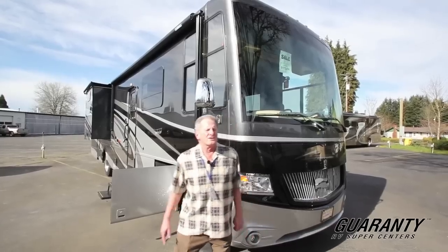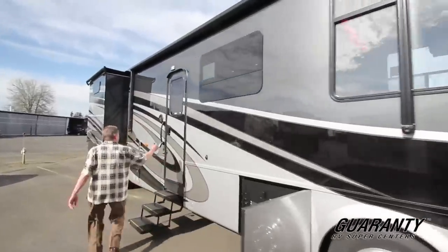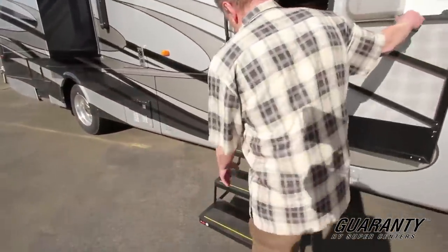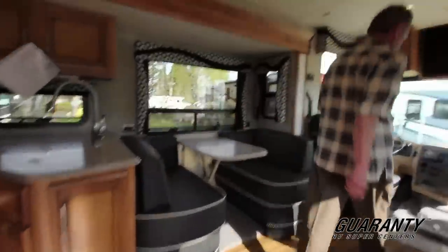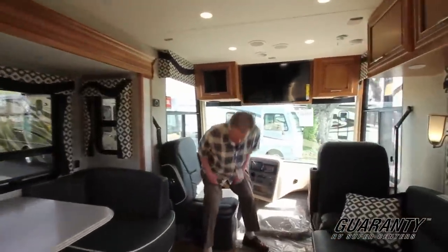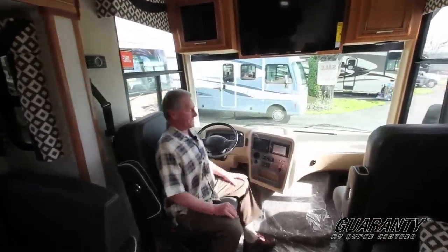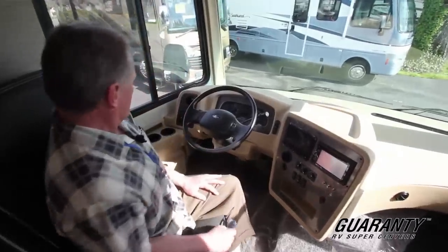We'll go inside and take a look at the interior first. You'll notice you've got three entry steps, just to make it very easy getting in. Beautiful cabinetry and flooring. Right when you come in, this is a full wall slide which gives you lots of extra space. Really convenient driving compartment.